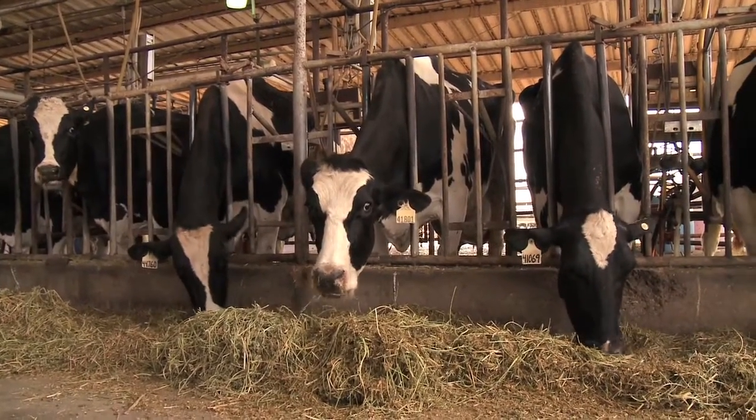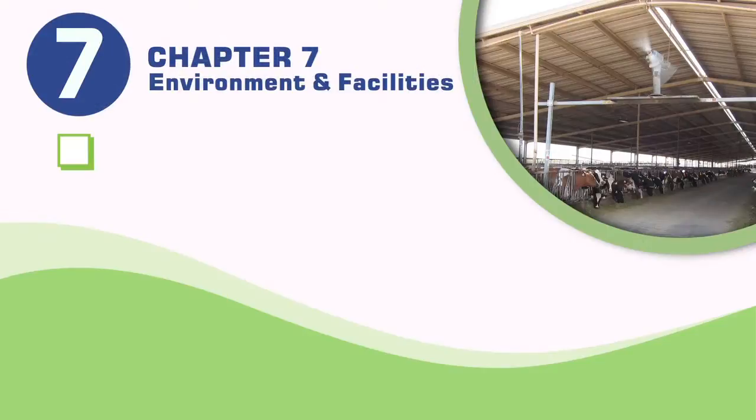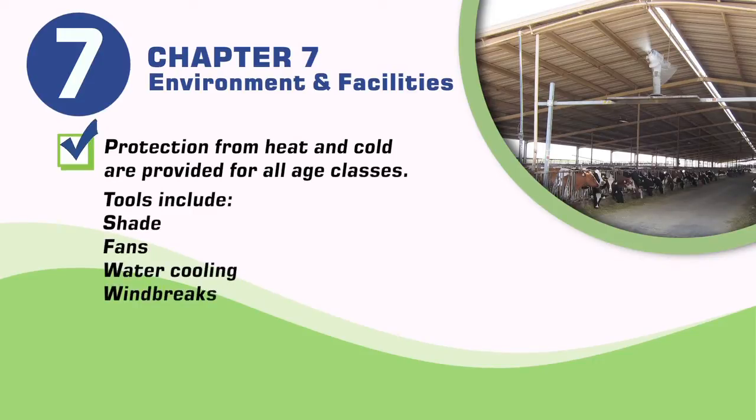To ensure animal health and comfort, the National Dairy Farm Program recommends an animal environment where protection from heat and cold are provided for all age classes. Tools include the use of shade, fans, water cooling, and windbreaks.